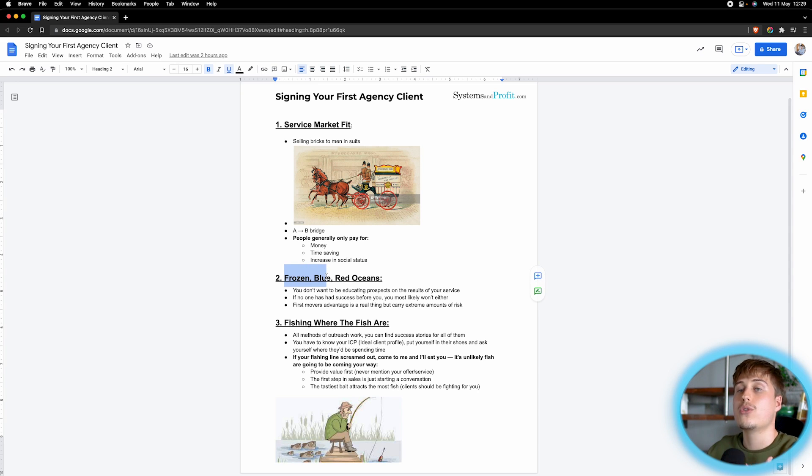I added what I call a frozen ocean — fish who are in your market but don't know it yet. When you choose your market, you don't want to be educating prospects on the results of your service. There are tons of businesses that could benefit from Facebook ads but just don't know it yet. For example, a fireplace installer could benefit from Google ads — people Google fireplace installations in their local area, your ad shows at the top, they fill out a form for a free quote, someone phones them.